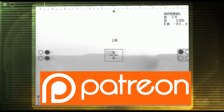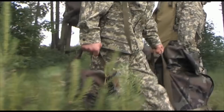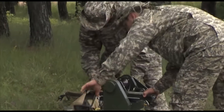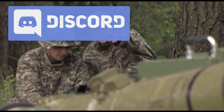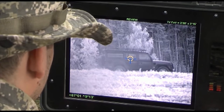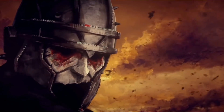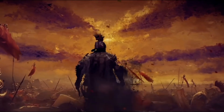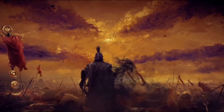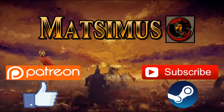Thanks to every single one of you who have supported so far. I'm also on Facebook — though I'll admit I hate social media — and Discord is up too if you want to come chat and hang out. Links to all of those are in the description box below. Hope you have a great day — bye bye. I'll see you in the next video.